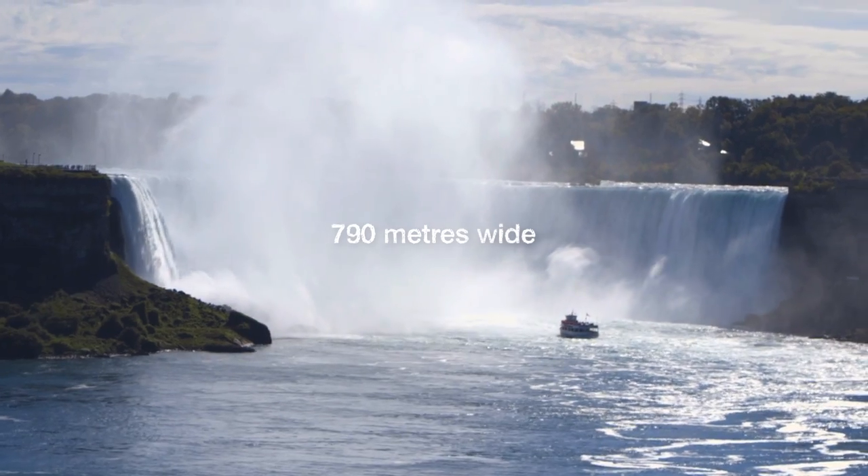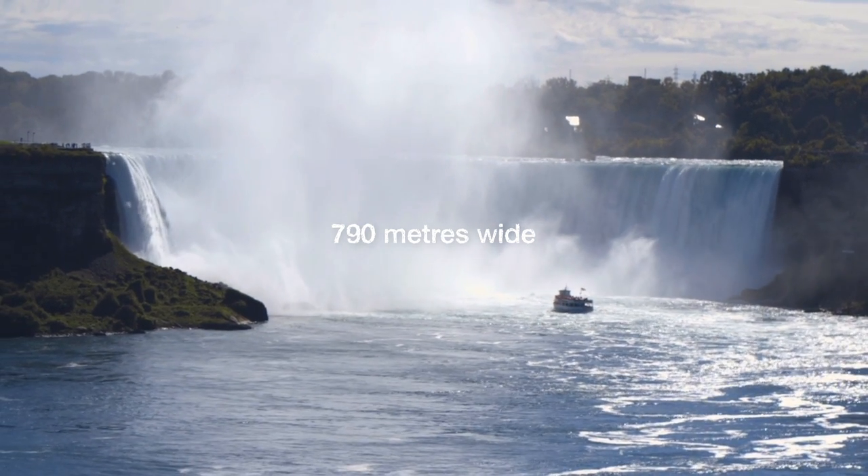It actually drops down 57 meters and it's 790 meters wide, which is huge. I've seen that they have some really neat boats down there going into the falls and I just have to do that, so let's go do it.